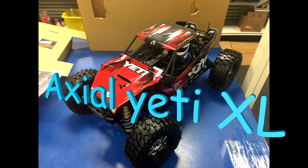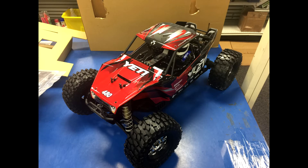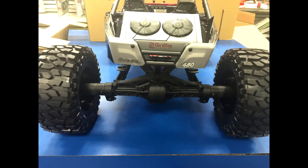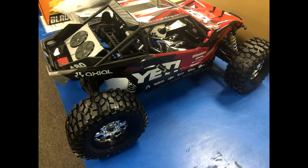Hey guys, RC on East here. I thought I'd give you guys a little sneak peek at what's coming up on the channel. This is the Actio Yeti XL, and I took some pictures at the hobby store that let me take it out of the box, since I'm slowly paying for it and it should be paid for in the next two weeks hopefully. Just wanted to give you a sneak peek on what's coming up, and you guys can enjoy the last picture or two.